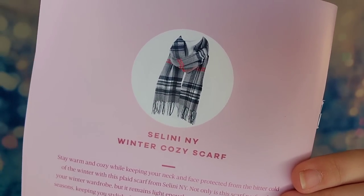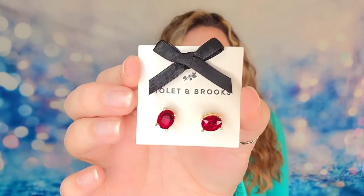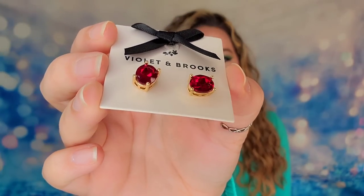I did notice in the booklet that the color could vary on the scarf itself - they also show a gray one with just a little red in it, so that might differ from box to box. The last item in my box is a pair of stud earrings from Violet and Brooks. They look like little rubies with a gold setting - they're gold plated and brass, hypoallergenic and lead-free. That is everything in the Vine O winter box. I feel like this would also make a great gift for a wine lover, and you're only spending $40.